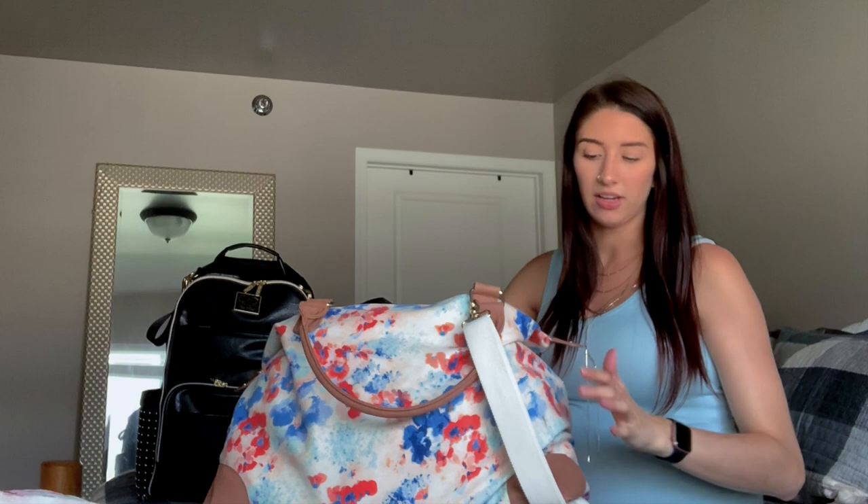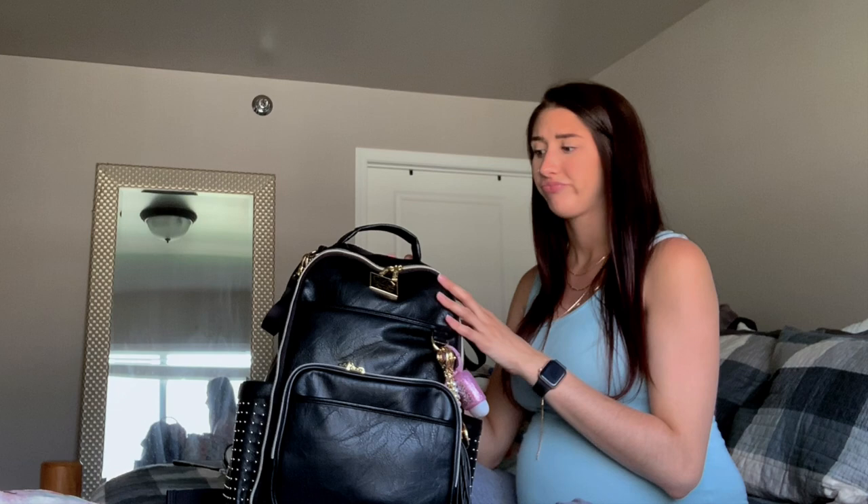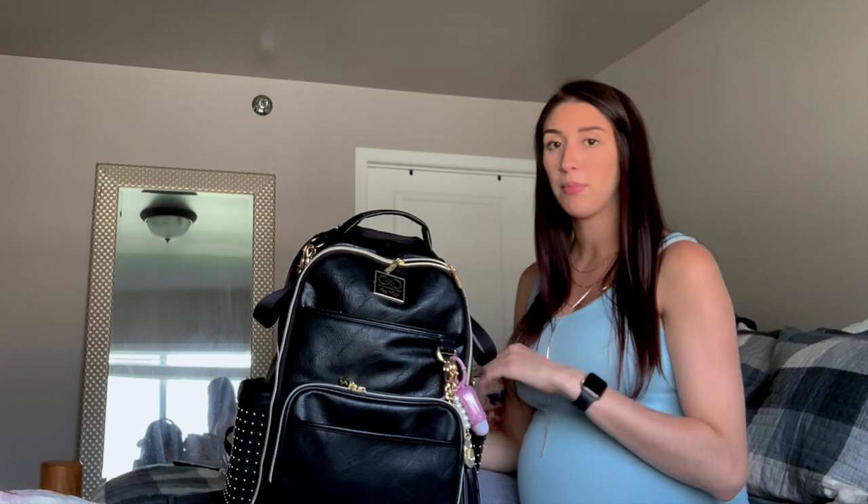I got this bag from Target probably a couple years ago. I am also taking with me this backpack — it's going to be my diaper bag, but mostly stuff in here is just some stuff for baby, and it'll have like my phone, wallet, insurance and everything. I've already gone through what's in this bag in my previous video, so if you want to see that you can go check that one out.